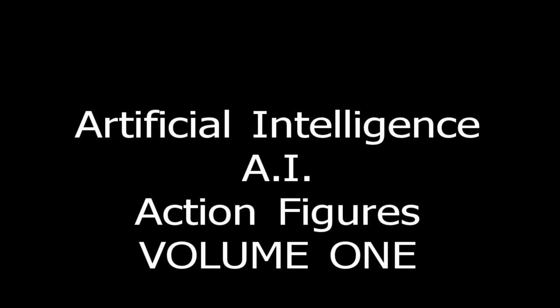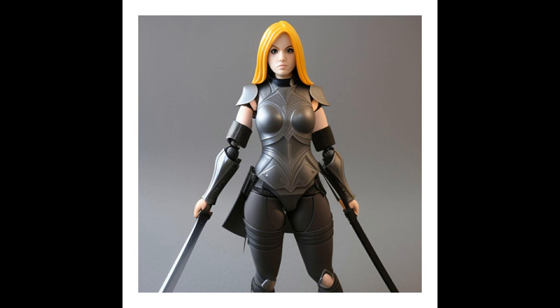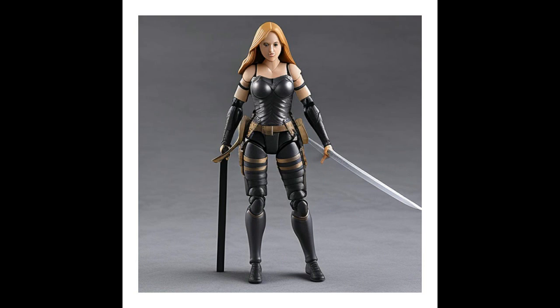Artificial Intelligence Action Figures Volume 1 AI. Time for something different folks. I'm sure many of you have heard about AI, Artificial Intelligence, where you can just type in words and it can create anything for you.